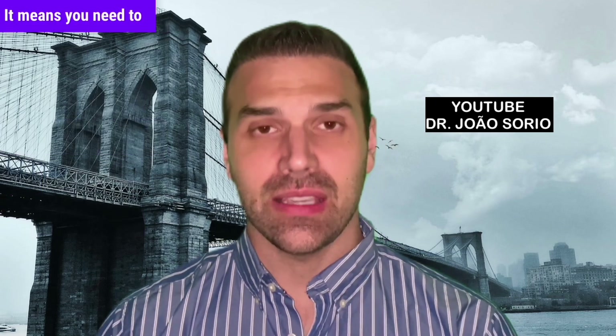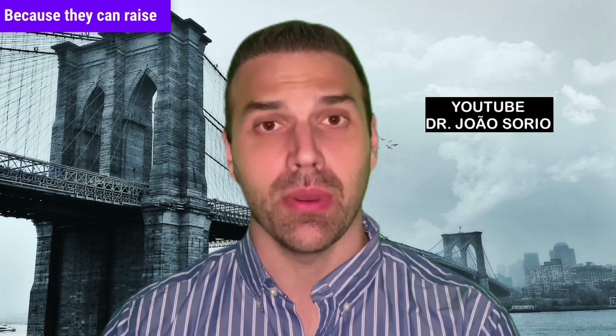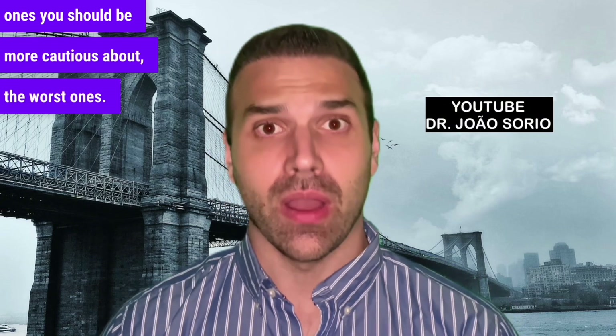It means you need to be more careful and not eat as much of these as the better options, because they can raise blood sugar levels more significantly. So in this video, I've listed nine of the best veggies and five of the ones you should be more cautious about — the worst ones.